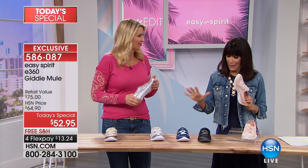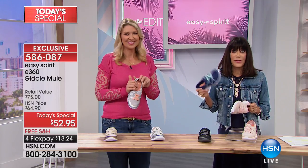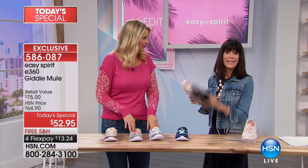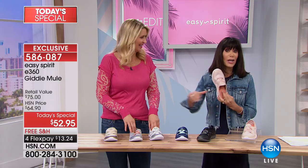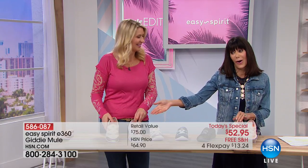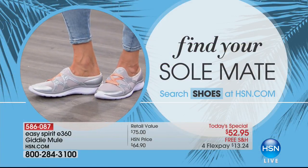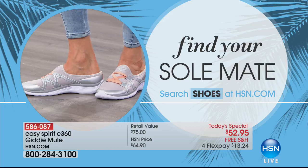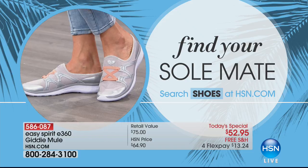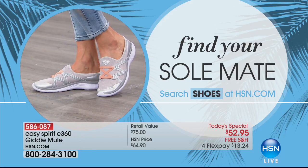Here we go — it doesn't matter what color you pick. Navy is basically almost sold out: six through nine have a few left and getting ready to lose sizes. Sizes in the black are going too. So the Cameo Pink, the white, the silver, or going for the gold — you cannot go wrong at $13.24 FlexPay. You can find your soulmate by searching shoes at hsn.com. Everything from Easy Spirit today has FlexPay payments.